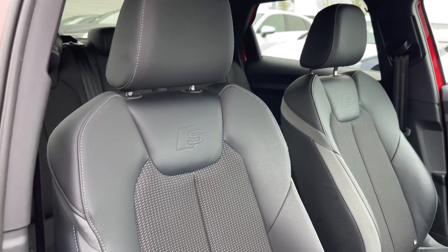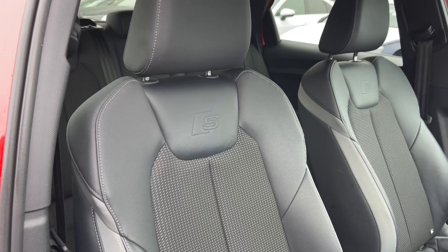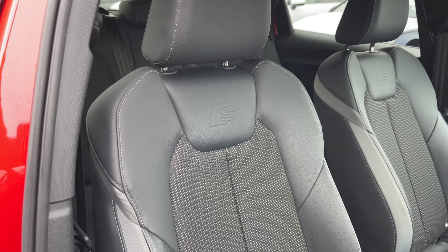The front seats in this car do again come finished in that leather and cloth material with the embossed S logos, and these seats come with plenty of manual adjustment controls.